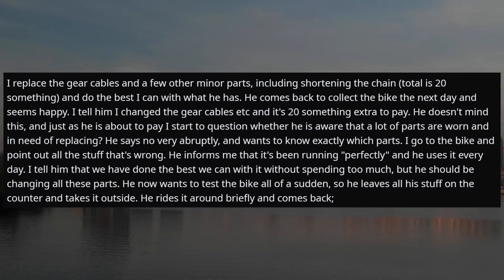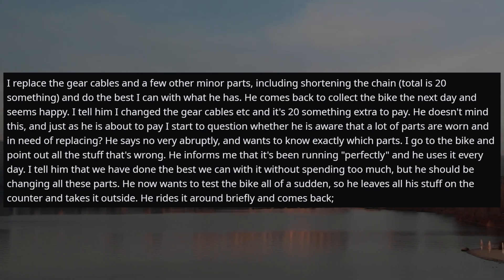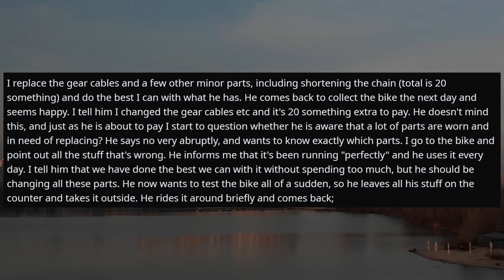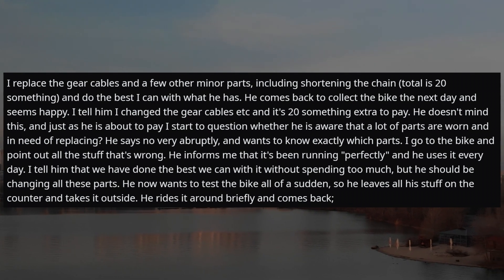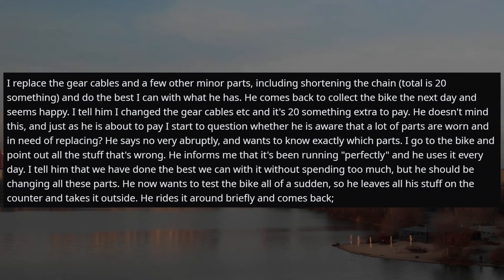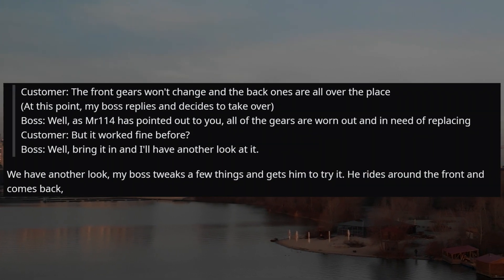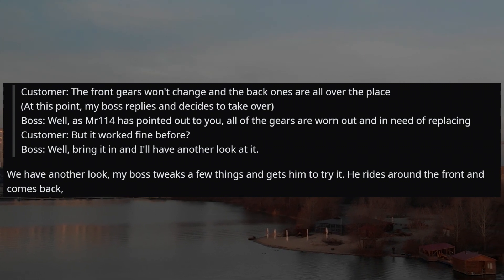He comes back the next day and seems happy. I tell him I changed the gear cables etc., and there's $20-something extra to pay. He doesn't mind, but just as he's about to pay I mention that a lot of parts are worn and in need of replacing. He says no very abruptly and wants to know exactly which parts. I go to the bike and point out all the issues. He informs me it's been running perfectly and he uses it every day. He then wants to test the bike, so he leaves his stuff on the counter, takes it outside, rides it briefly, and comes back: 'The front gears won't change and the back ones are all over the place.'